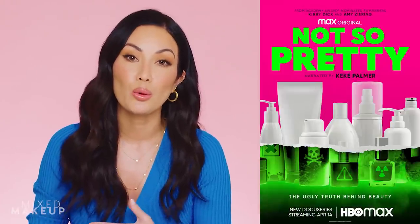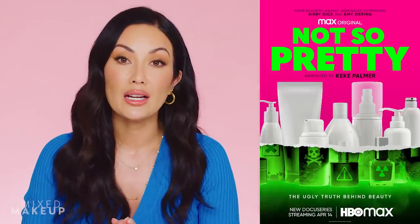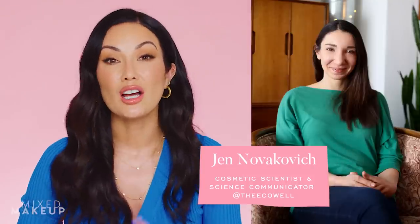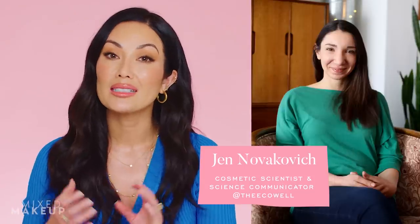Talc is a popular ingredient in cosmetics and it comes in and out of headlines, but it became a big topic again after the documentary 'Not So Pretty.' I had zero idea how many people really believed that talc in their cosmetics would harm them. So I decided to make a video about why talc is in your cosmetics and why you shouldn't be worried about it. To help me, I reached out to Jen Novakovich, a cosmetic scientist and science communicator behind the EcoWell, and I'm going to let her do the talking here.